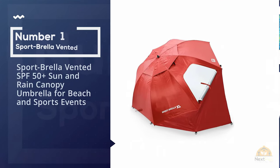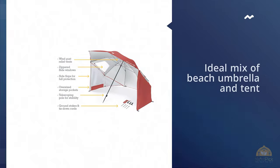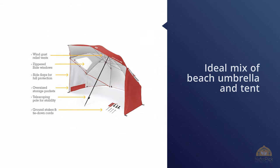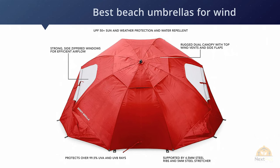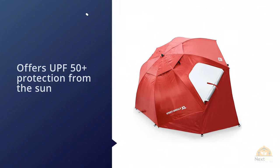Number one: Sport Brella Vented SPF 50 Plus Sun and Rain Canopy Umbrella for Beach and Sports Events. The ideal mix of beach umbrella and tent, the Sport Brella vented beach umbrella offers much more than just a standard beach shade. As well as being one of the best beach umbrellas for wind, the Sport Brella is waterproof.